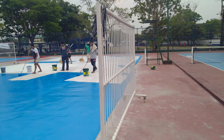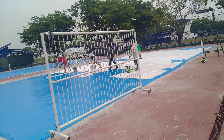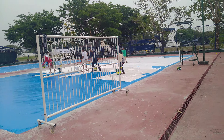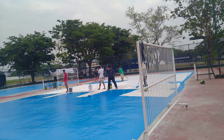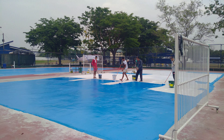Ayan ang update ko ngayon dito sa renovation ng court dito sa Bulacan Sports Complex. Ihabol yan para sa Klaraasa — katapusan ng April, last week of April — magsisimula na ang Klaraasa, sana umabot siya.